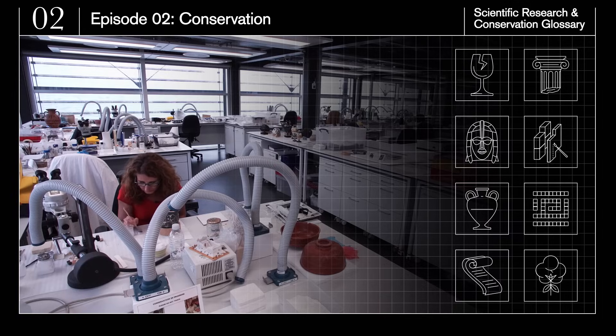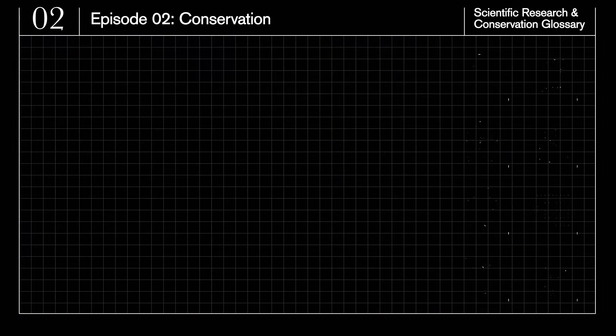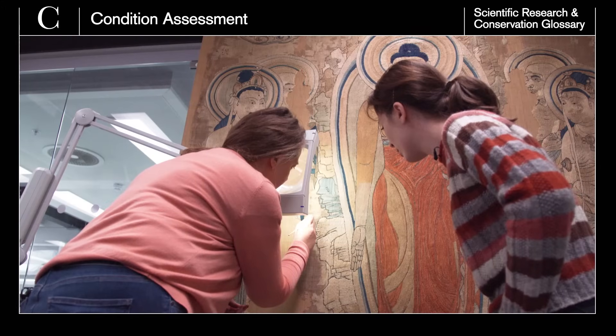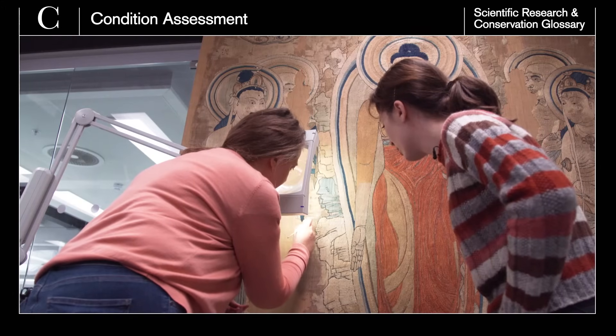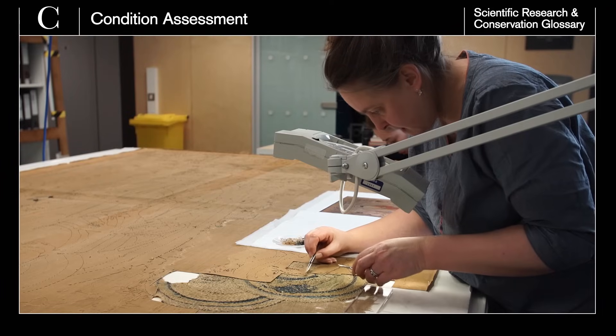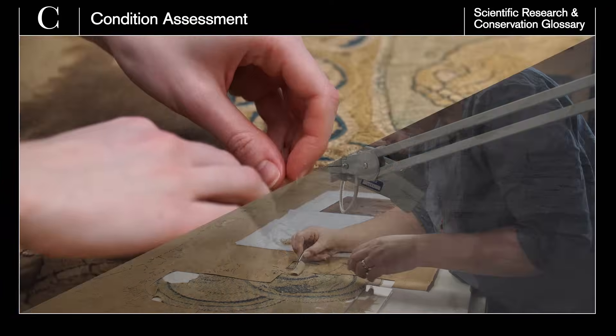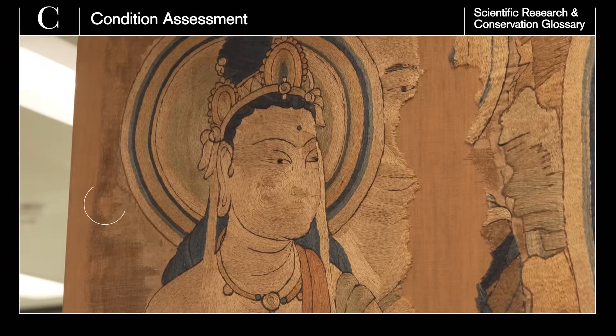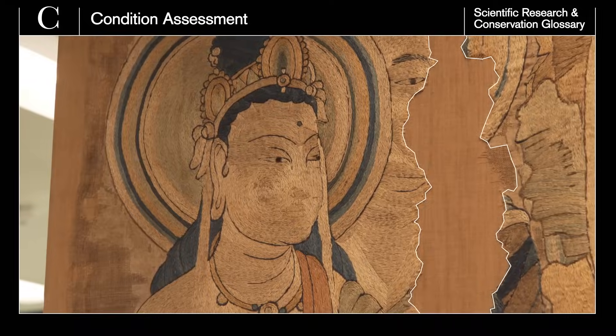Organic objects are those made from plant and animal-derived materials. The first stage of conservation is condition assessment. Conservators assess the object for degree of deterioration, which informs decisions about treatment. An object may be crumbling, torn, broken, falling apart or have missing parts.